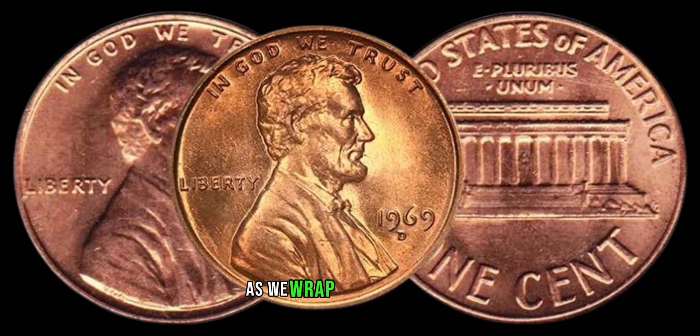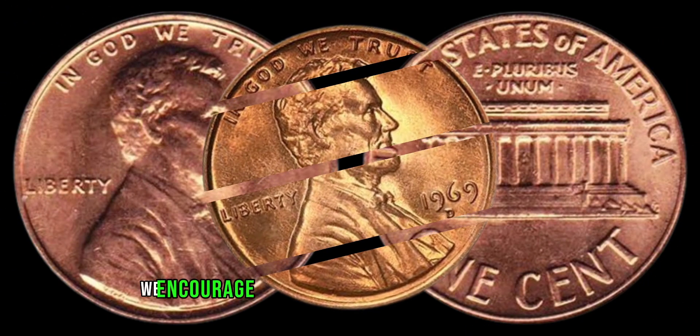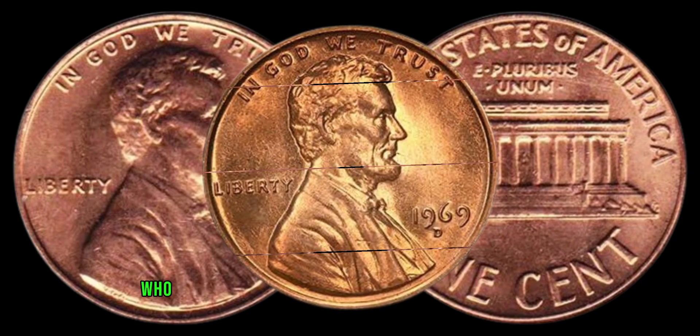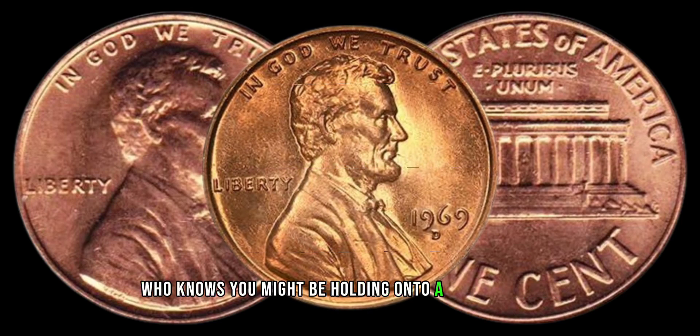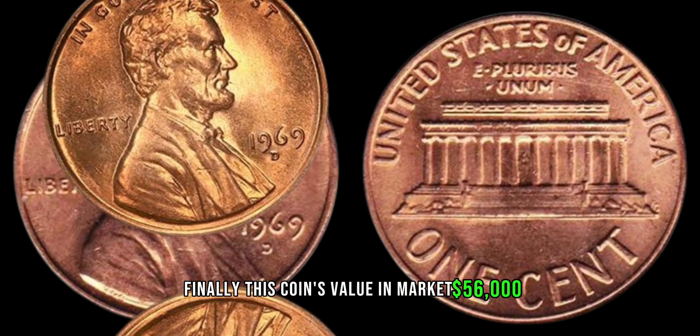As we wrap up this journey into the world of the 1969 D Lincoln penny, we encourage you to take a closer look at your penny collections. Who knows? You might be holding on to a small fortune without even realizing it. Finally, this coin's value in market: $56,000.